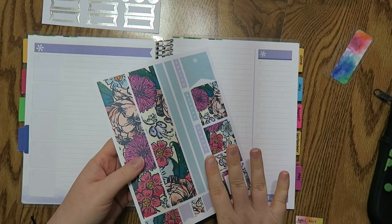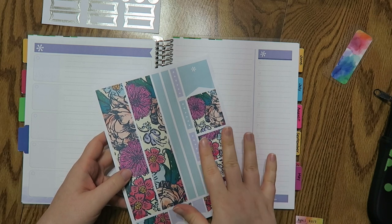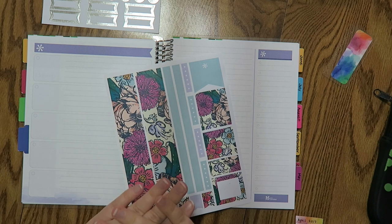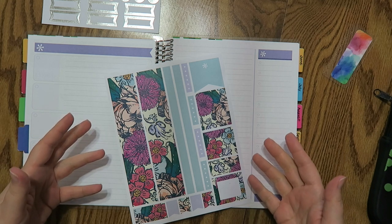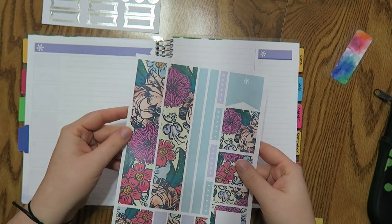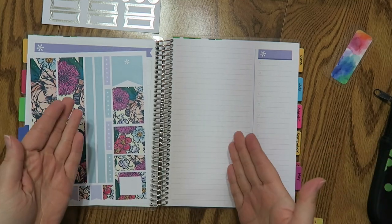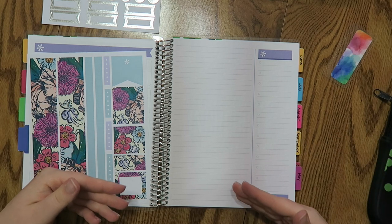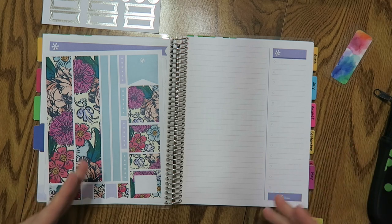If you click on the Erin Condren link and it's your first time ordering, you will get a $10 off coupon code emailed to you — that'll typically happen the first day that you sign up. Make sure to look out for that $10 off email. Once you get it, you can use it on anything you want on the Erin Condren website. These planners are roughly about $30, so with the $10 discount it's $20. The sticker sheet was like $3 or so. After signing up through my link, I also get a $10 off coupon code towards my next purchase, which is how I can show you guys hauls and new products.